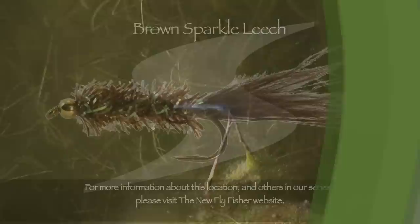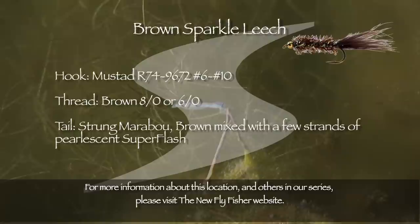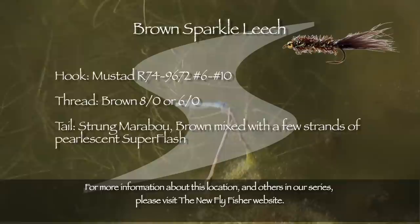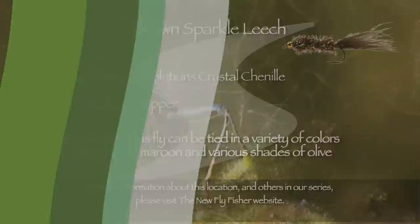Today's pattern is the sparkle leech. Here are the ingredients: the hook is a Mustad R74-9672 in sizes 6 through 10; thread is brown 8/0 or 6/0; the tail is brown strung marabou mixed with a few strands of pearlescent superflash; the body is Stillwater Solutions crystal chenille; and the bead is gold or copper. This fly can be tied in a variety of colors including black, maroon, and various shades of olive.